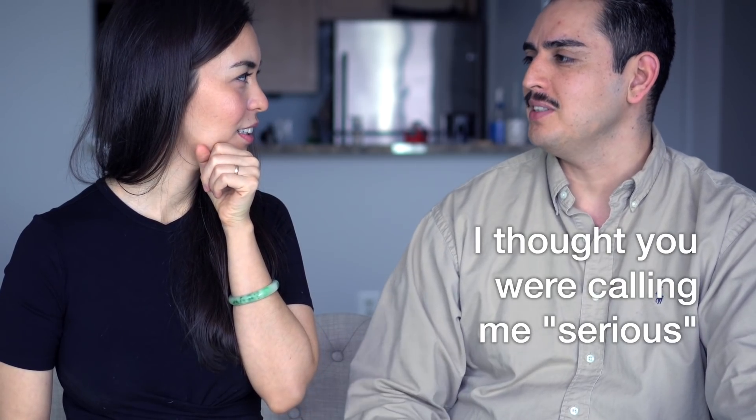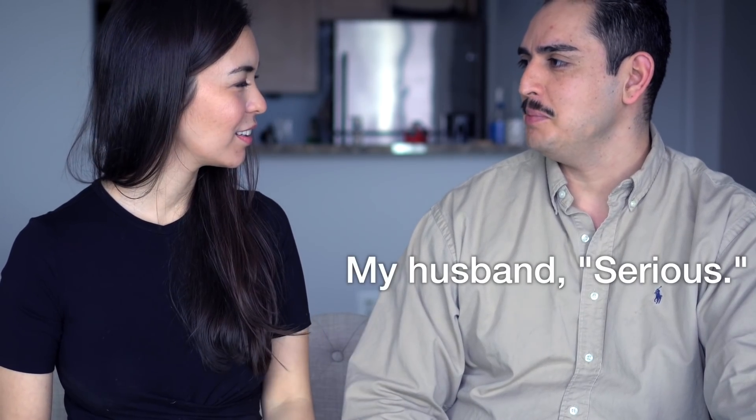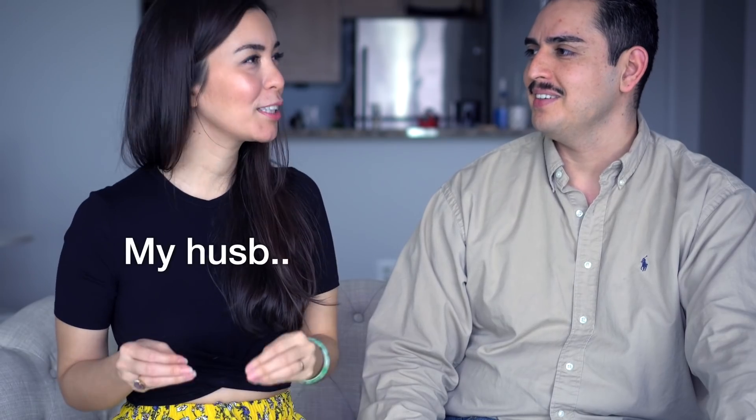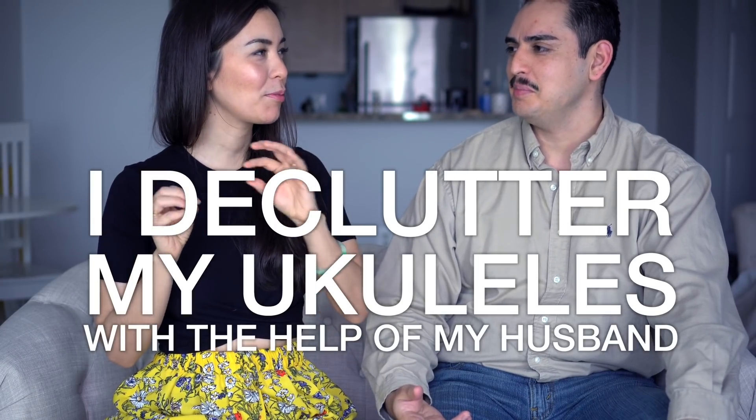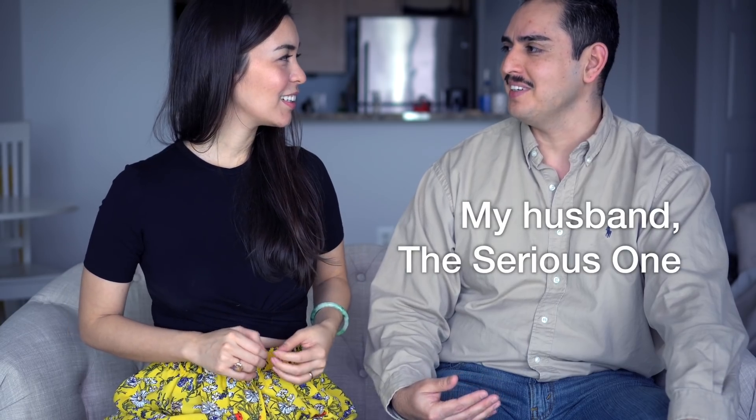Hello, welcome! Today we are continuing the 'I Declutter My Ukuleles with the Help of My Husband' series — I'll add a link to the playlist up in the corner. My husband kept hearing 'serious' instead of 'series.' I mean, you are the serious one, but you're also the funny one.